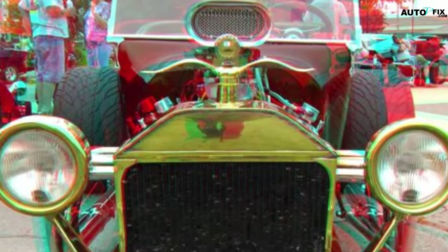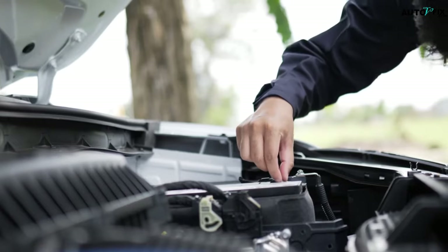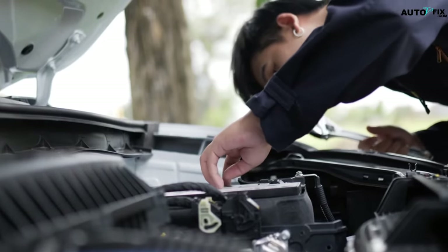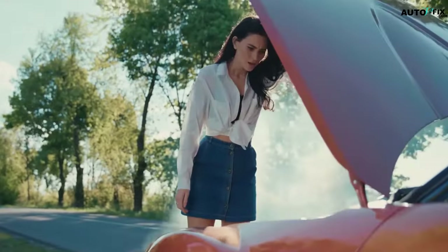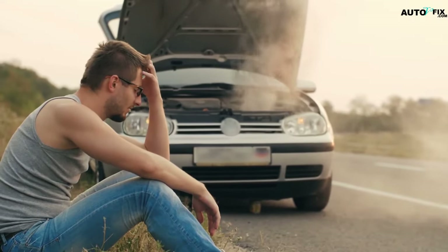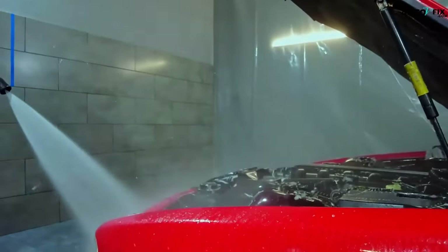Number 3: Faulty Radiator Cap. Another symptom of low coolant in a car is a faulty radiator cap. A faulty radiator cap can force the coolant to spill away, causing the engine to become very hot. When this happens, most of the coolant can turn into vapor. Note: never open a radiator cap with a hot engine because the pressurized coolant can lead to severe burns. Ensure you wait until the engine cools down, then pour some cold water on the cap before opening it. Radiator caps can be easily replaced as they are inexpensive.